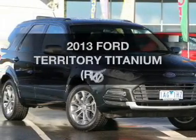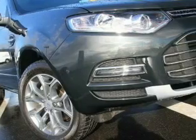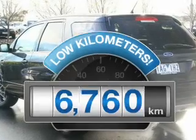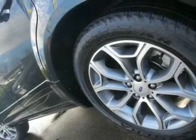Searching for a 2013 Ford Territory? This well-presented vehicle could be just right for you. With low kilometres, this car will take you far and get you where you want to go, with a solid six-cylinder engine that responds smoothly to its six-speed automatic transmission.